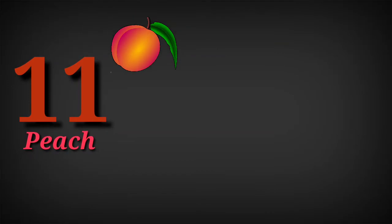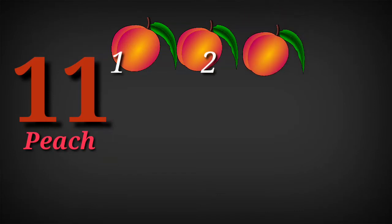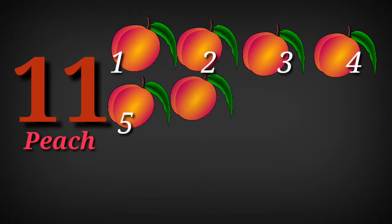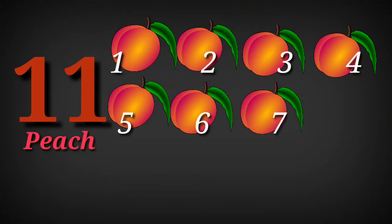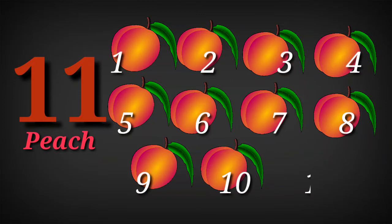Eleven. One, two, three, four, five, six, seven, eight, nine, ten, eleven.